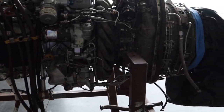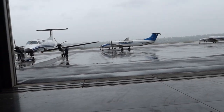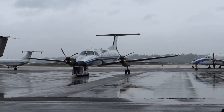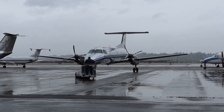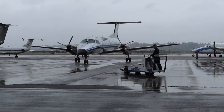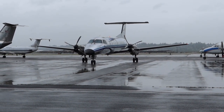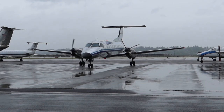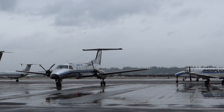Just disconnect all the lines — just like an auto engine change pretty much, nothing different. Now let's see if it leaks at all. So we start number two first — that's not the one we changed. Number one is the one we changed. No fuel leaks, nothing leaks.